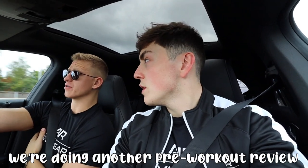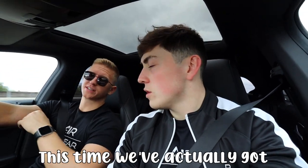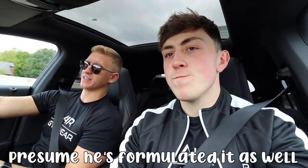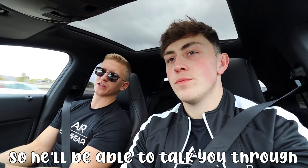We're doing another pre-workout review. It is the Conte Sports Conviction. This time we've actually got Jack Conte, the creator and owner — I presume he's formulating it as well — he's going to be there with us, so he'll be able to talk you through the formula. It's Jim Ware, me Franklin, me Johnny. We're joined today by Jack from Conte Sports.